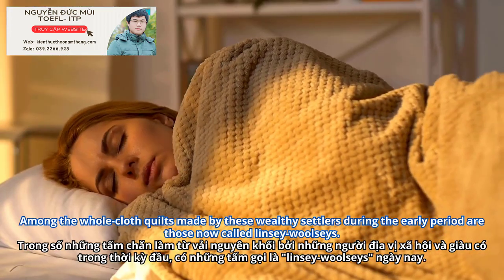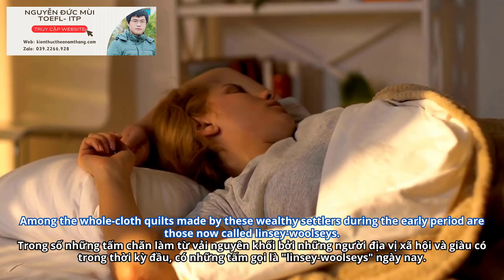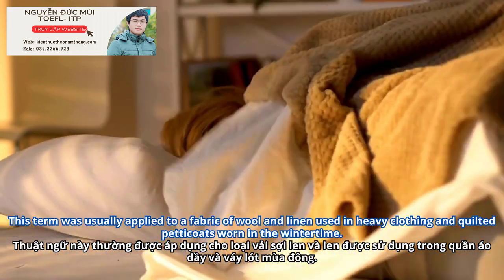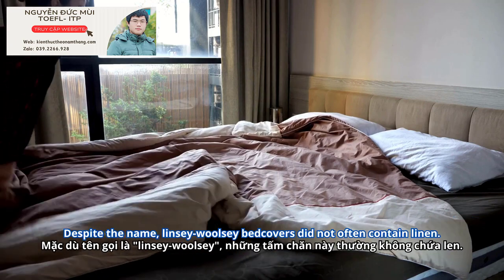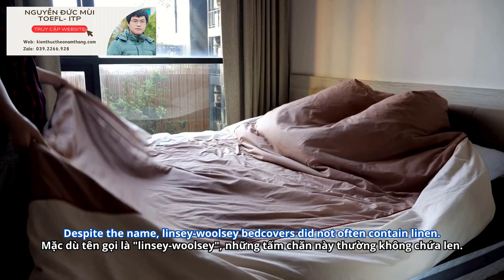Among the whole-cloth quilts made by these wealthy settlers during the early period are those now called Linsey Woolseys. This term was usually applied to a fabric of wool and linen used in heavy clothing and quilted petticoats worn in the wintertime. Despite the name, Linsey Woolsey bed covers did not often contain linen.